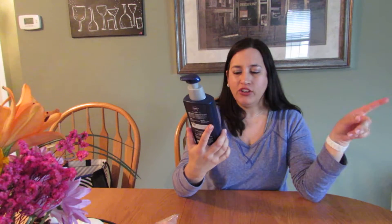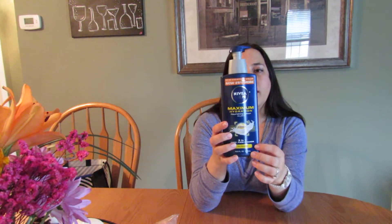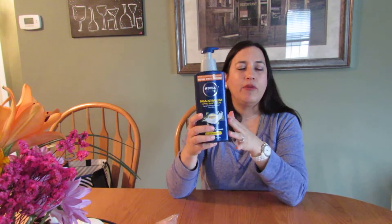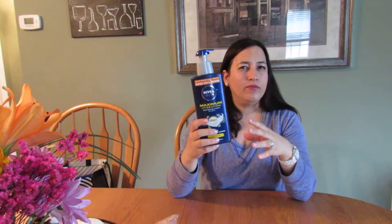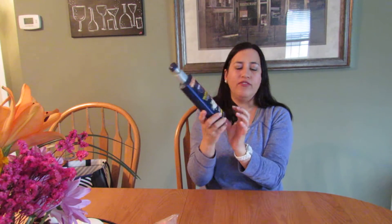This is the Nivea Men Sea Minerals Hydrating Body Lotion — I actually bought this for my husband last year for his Christmas stocking stuffer. It was sitting almost full and since I was out of lotion I just started using it and absolutely loved the scent. It had such a nice beach smell to it without being noticeably masculine — just a nice fresh scent. I would recommend it, though I'm not sure if they still make this particular scent.